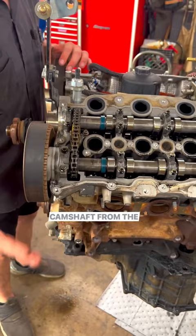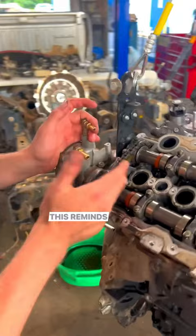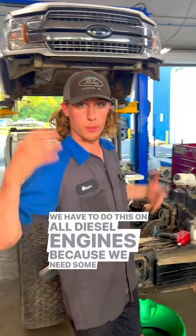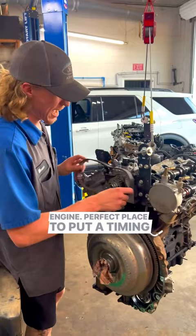Jump over to the passenger side and you'll see timing chains on the back — this reminds me so much of the 4.0 engine that I've never ever wanted to put timing chains on. It gets even more interesting: we have one more thing to time, and that is the high-pressure fuel pump. We have to do this on all diesel engines because we need high pressure. We do this with a belt on the back of the engine — a perfect place to put a timing belt, right? The cab has to come off to replace it.